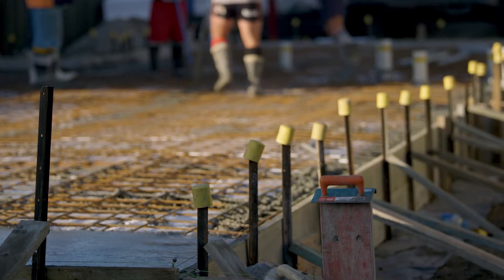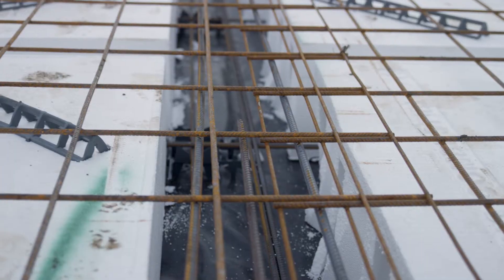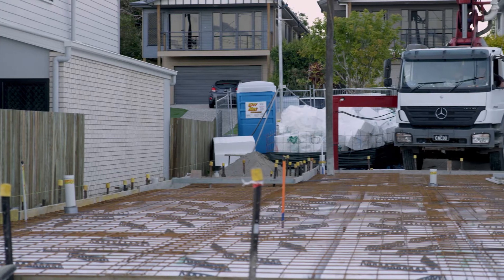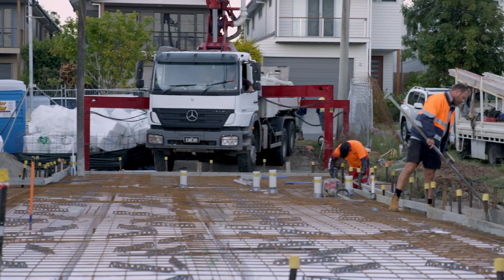Once this is complete, perimeter formwork is placed to create the footprint of the home. Our preferred method of construction is waffle pod, however this is determined by the engineer's details which is done at the start of the job.